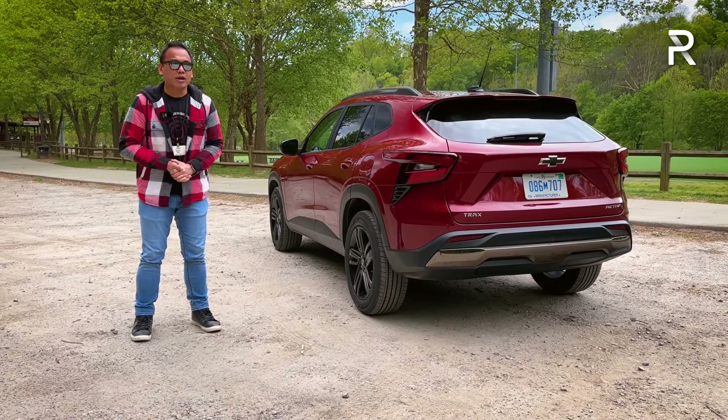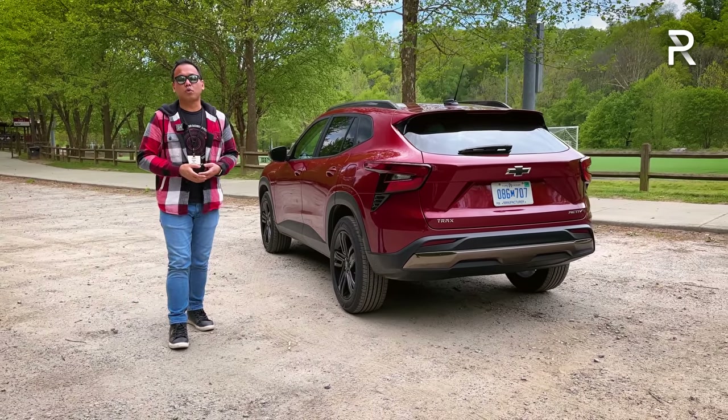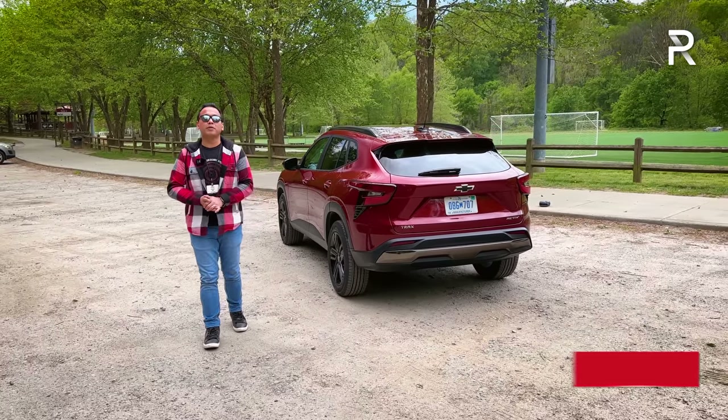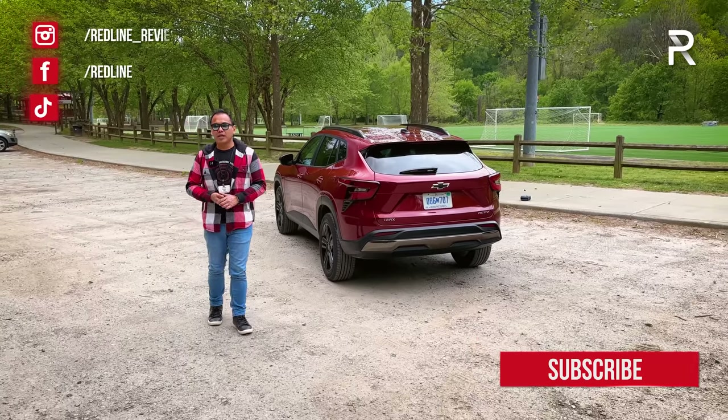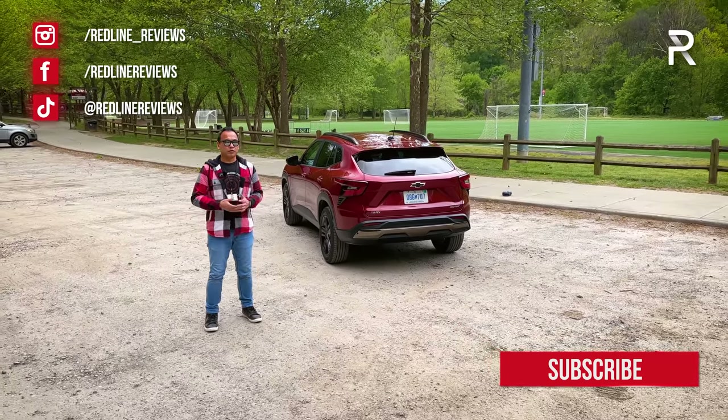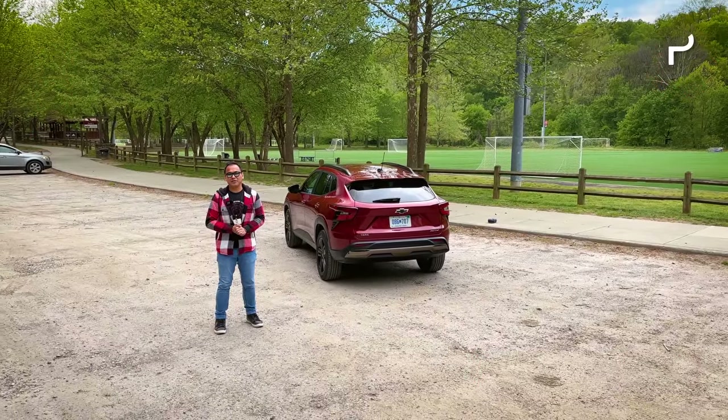But with all that said, I hope you guys have enjoyed my full overview on the 2024 Chevrolet Trax in this Active trim. If you're looking to see the latest cars I'm testing, be sure to follow me on Instagram at redline__reviews, like us on Facebook, and please keep subscribing to the Redline Reviews YouTube channel for all the latest reviews. Thank you so much for watching — I'll catch you all in the next video.